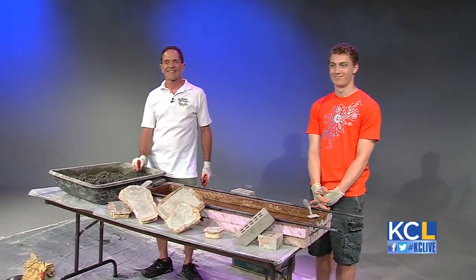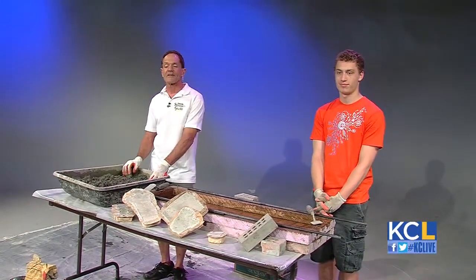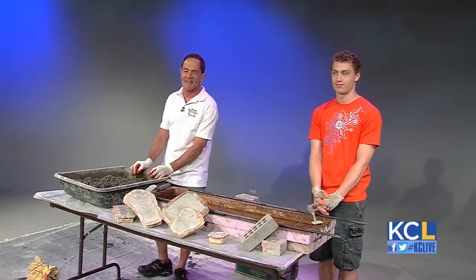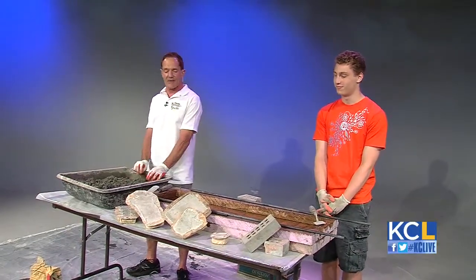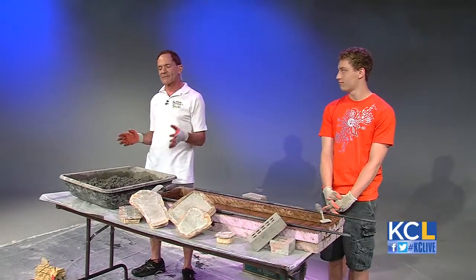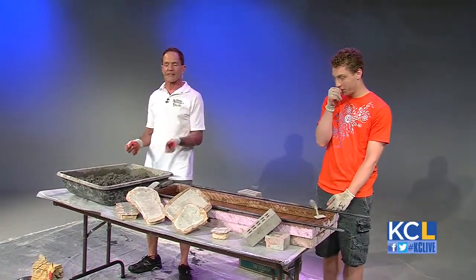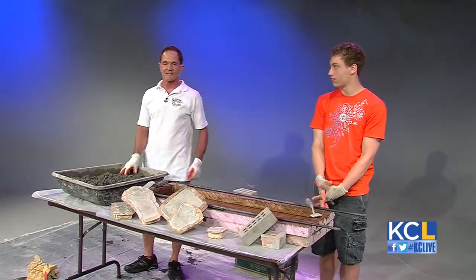What can people expect when they come visit your place? Well, they'll find a garden that is like the Garden of Eden right now — it's breaking into bloom. We use the garden as a showroom to show people how to use the stuff we make. We make stepping stones, stakes, containers, and sculptures. And that's what we're going to make on the show today — a sculpture.